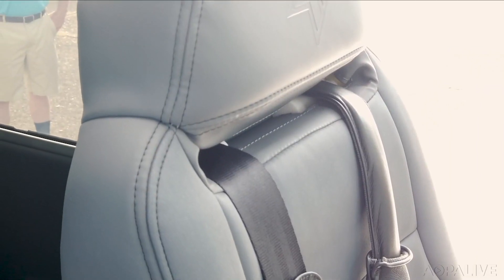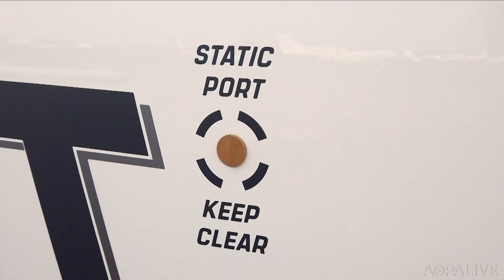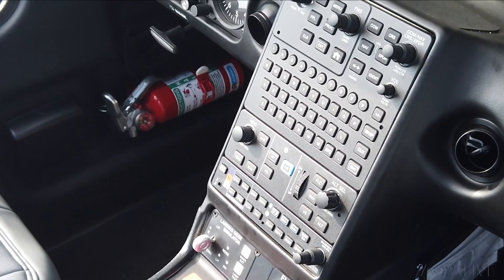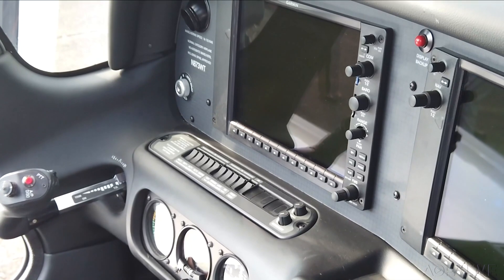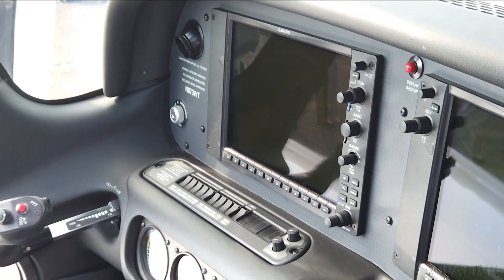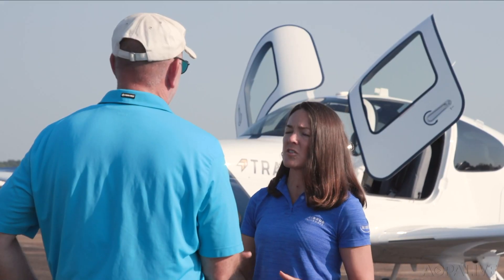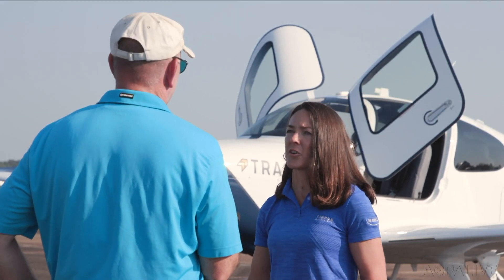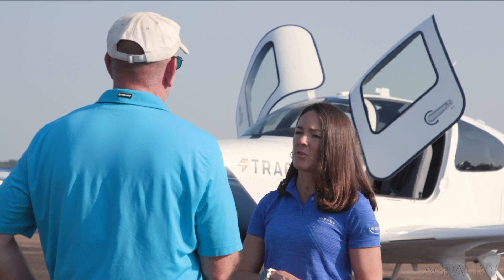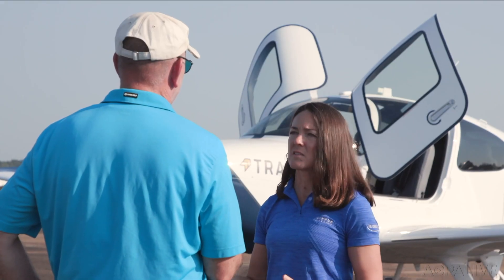Durable, non-scuff materials for the interior. Decals to help students through their pre-flights. And a technically advanced panel just like the big jets — with the FMS and the integration of the FMS with the flight deck, and all of the automation and safety features. These are things that you see in bigger aircraft, so people come out of these programs better equipped to move into more advanced aircraft.